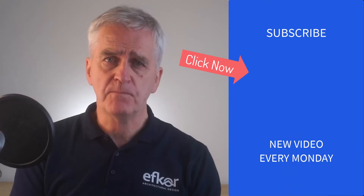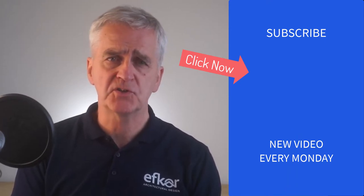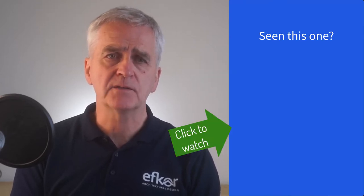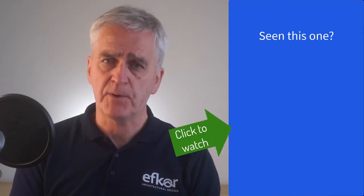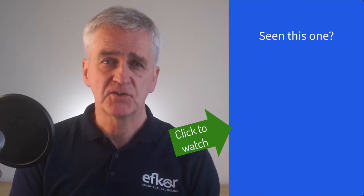That's it for this video. Please like or subscribe if you'd like to support this channel. And next week I'm looking at properties located in the national parks. Thanks for watching. See you next week.